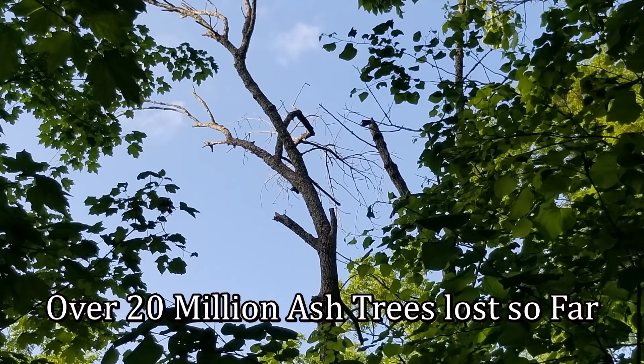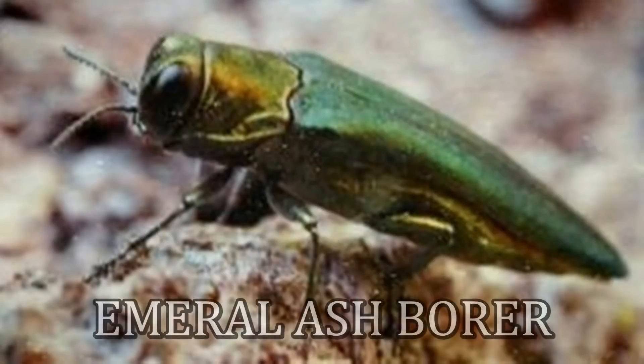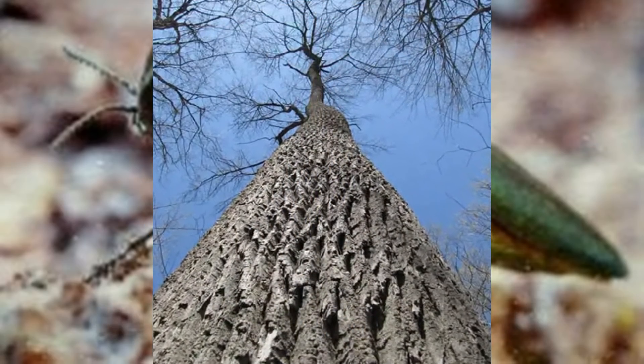There are estimated to be already over 20 million ash trees lost so far. And here's what's causing it — a little old pretty beetle called the emerald ash borer. Here's about the size of it — it could fit a lot less than a penny. That's the size of this little ash borer that's causing all this havoc to these old mighty trees.